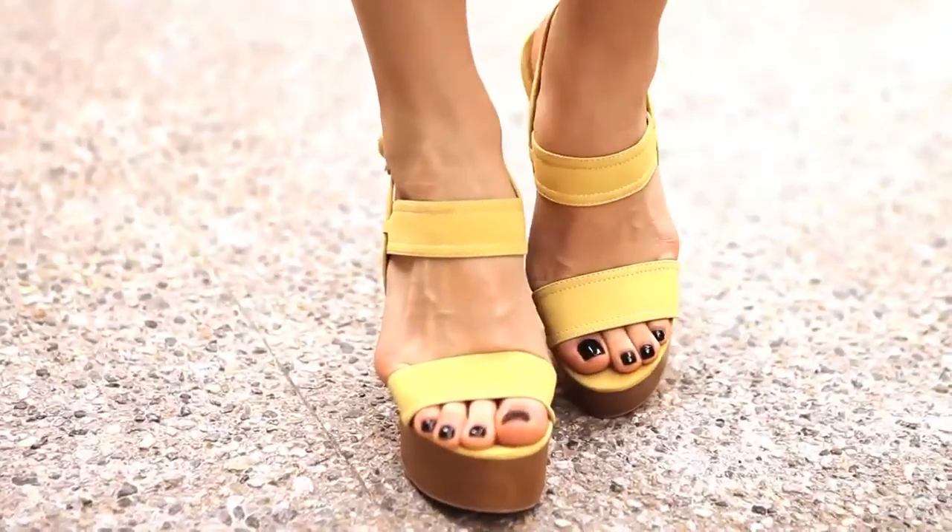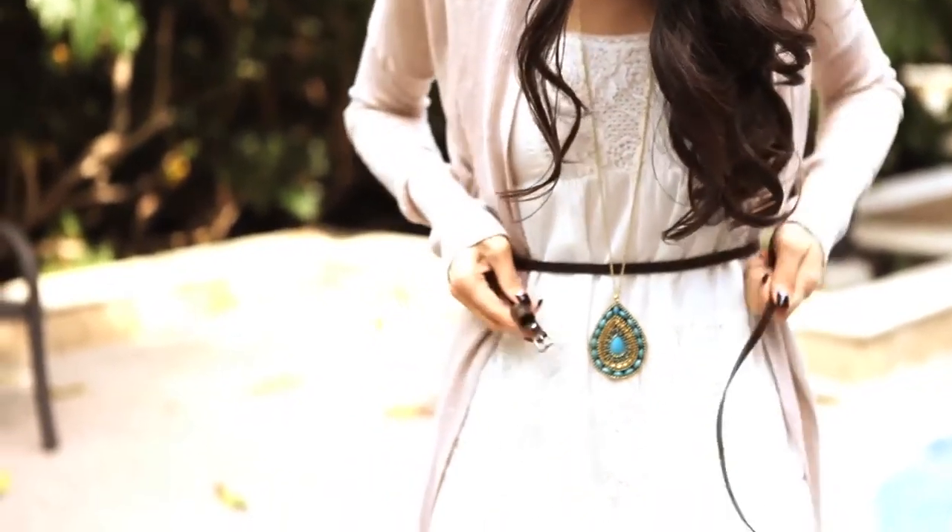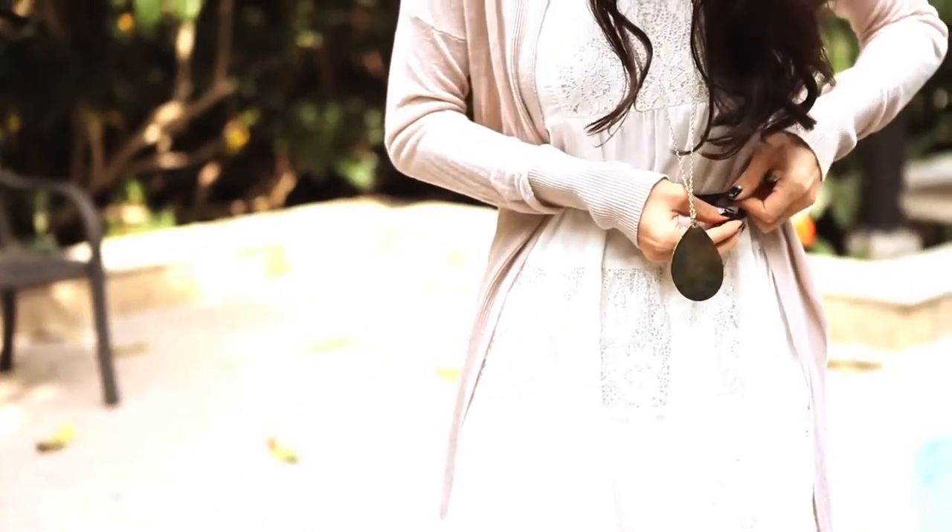I kept this look pretty simple, so I love to pop a color in the sandals. Another option is pairing this dress with a lighter sweater and belting it, which will give you more of a waistline and dress the look up a little bit.